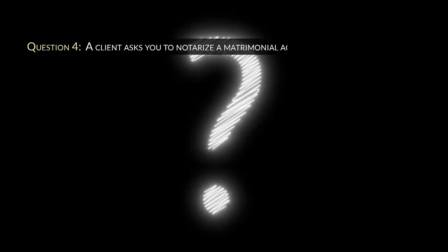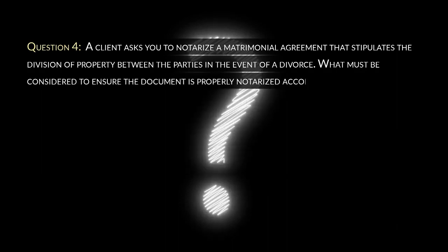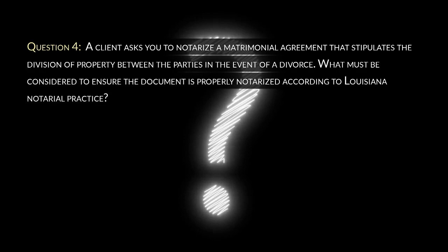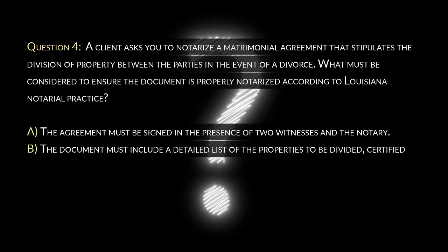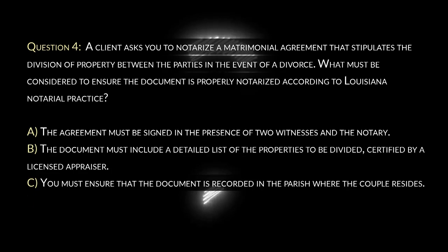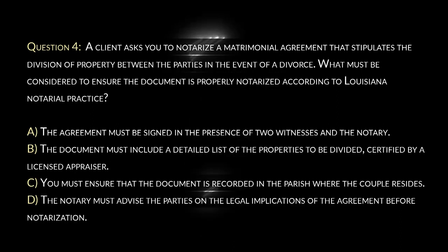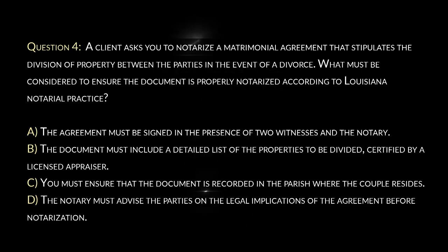Question 4. A client asks you to notarize a matrimonial agreement that stipulates the division of property between the parties in the event of a divorce. What must be considered to ensure the document is properly notarized according to Louisiana notarial practice? A. The agreement must be signed in the presence of two witnesses and the notary. B. The document must include a detailed list of the properties to be divided, certified by a licensed appraiser. C. You must ensure that the document is recorded in the parish where the couple resides. D. The notary must advise the parties on the legal implications of the agreement before notarization.